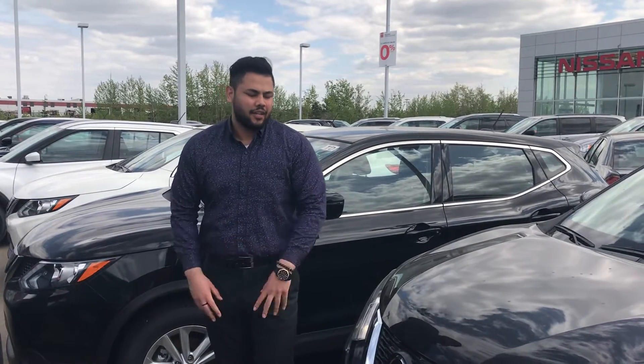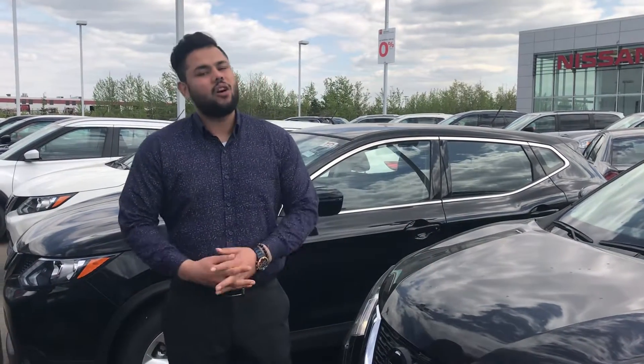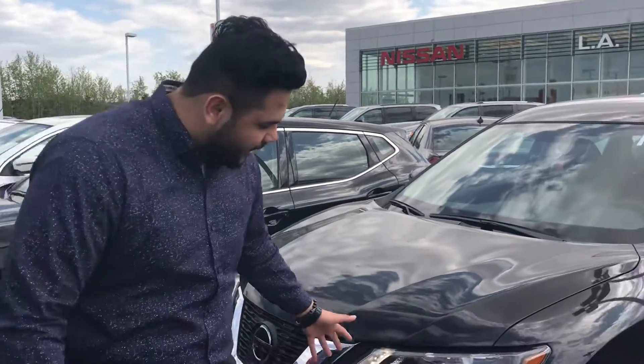Hey Tamara, it's Ish from LA Nissan here. I got the 2018 Rogue S all-wheel drive filled up here. As you can see, it's got daytime running headlights.